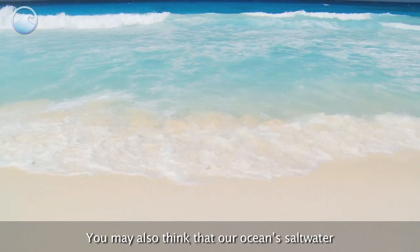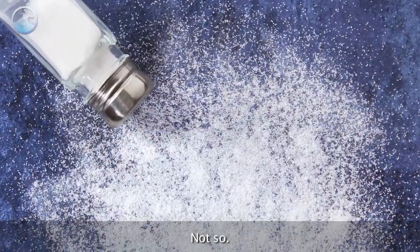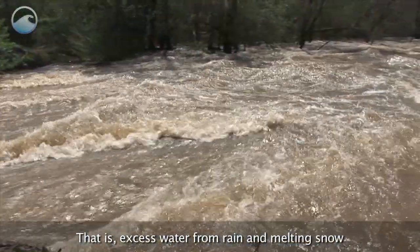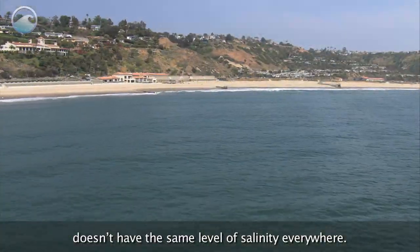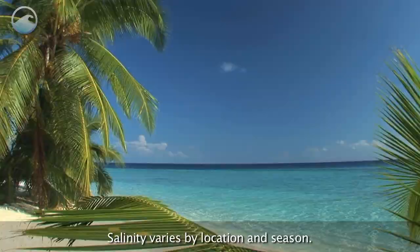You may also think that ocean saltwater is just a mix of water and table salt. Not so. Seawater salt is actually made of dissolved minerals from surface runoff — that is, excess water from rain and melting snow flowing over land and into the sea. This is why the ocean doesn't have the same level of salinity everywhere; salinity varies by location and season.